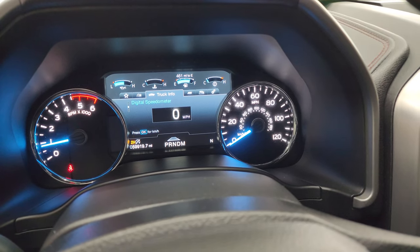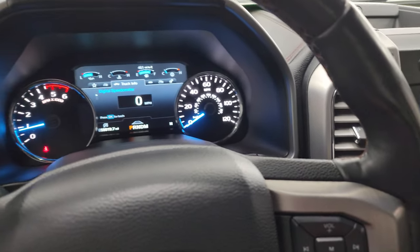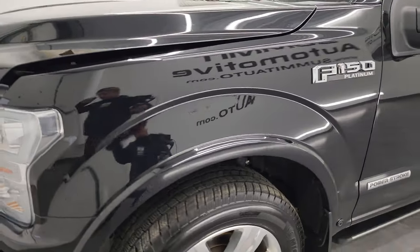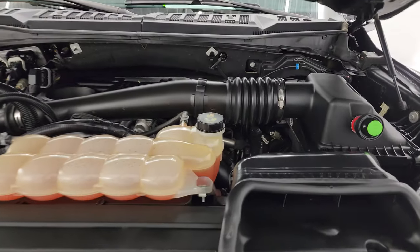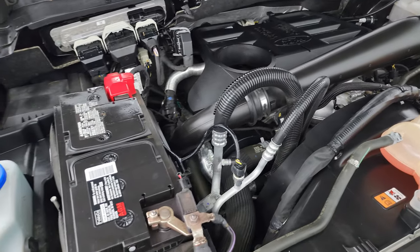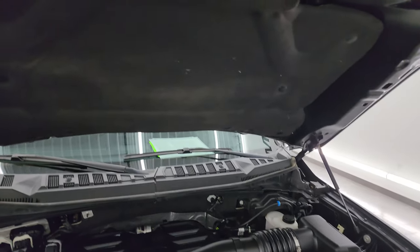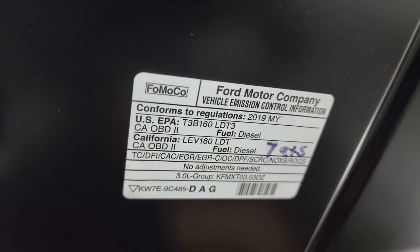We'll start it up and take a look under the hood. Starts right up — no check engine lights or anything like that. There is the backup camera and that is working nicely. Under the hood we have the 3-liter V6 Power Stroke diesel engine — 250 horsepower — very clean, runs very smooth. Once again, this truck has been fully safetied and inspected by our service shop, has a fresh oil and filter change, all fluids checked and topped off. The shocks are doing a nice job holding that hood up and there is the emissions sticker.